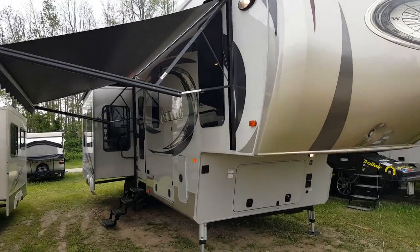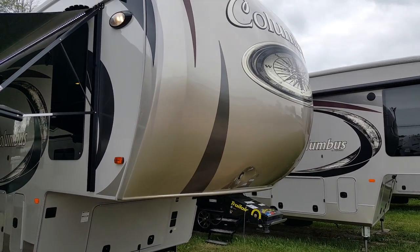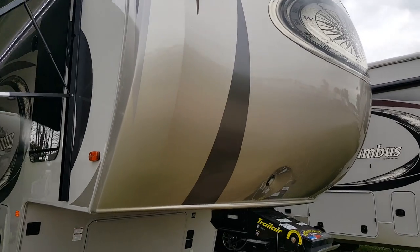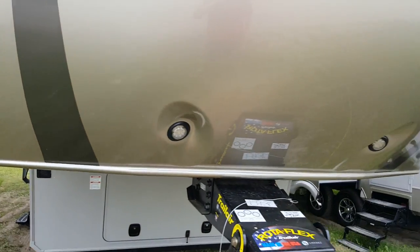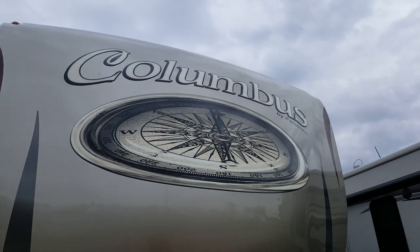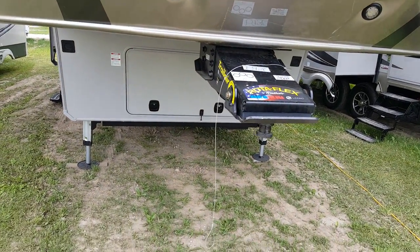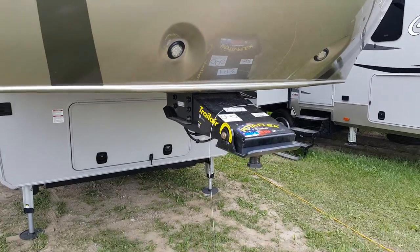This one was ordered in the grey exterior, so it's a two-tone grey. You've got a pearl cap on the front — it's a one-piece fiberglass cap — with built-in LED lights and nice raised decals on the front. We ordered this one with the optional Rotoflex pin box, which is a pivoting head that helps cushion shock when driving down the road.